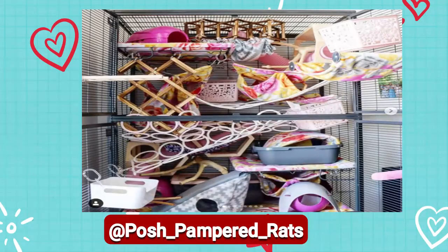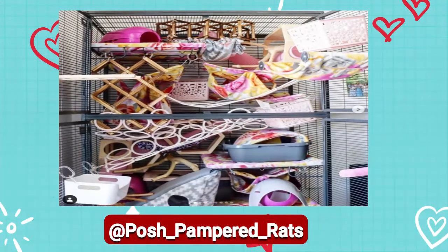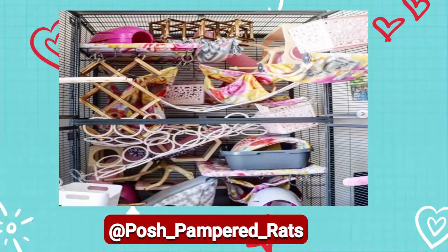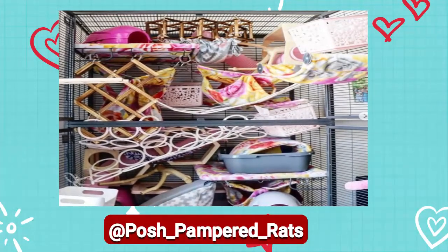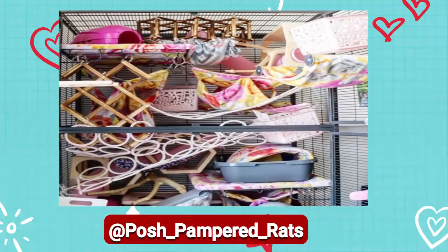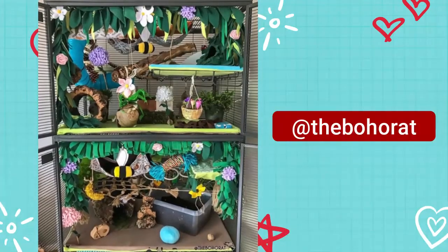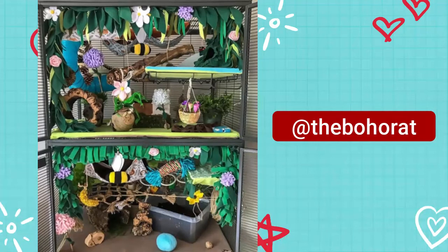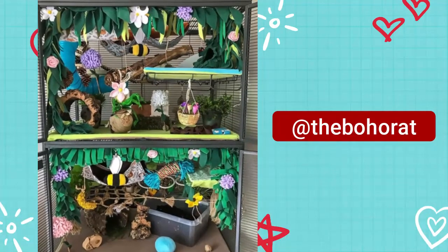I'm going to show you on the screen now a few examples of some amazing cages by some of my fellow rat owners. This first cage is by Posh Pampered Rats — they've included fun things such as plenty of hammocks and other fleece hides, wine racks for them to climb through, plastic baskets affixed to the wall for them to explore, and they've even removed the middle grate in their double critter nation so there's more ability to climb up and down greater heights. This next one is by The Boho Rat, with logs, tunnels, balls, baskets, and even some plants. Many types of plants are not safe to be in the cage with rats, so do your research before giving them access to plants.